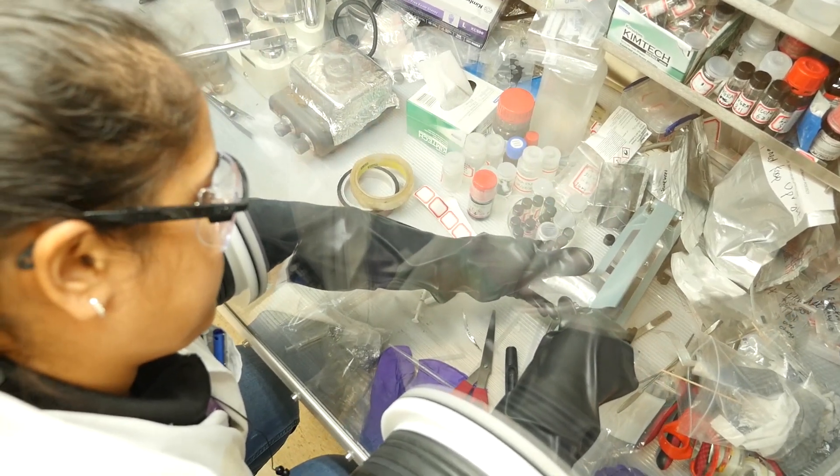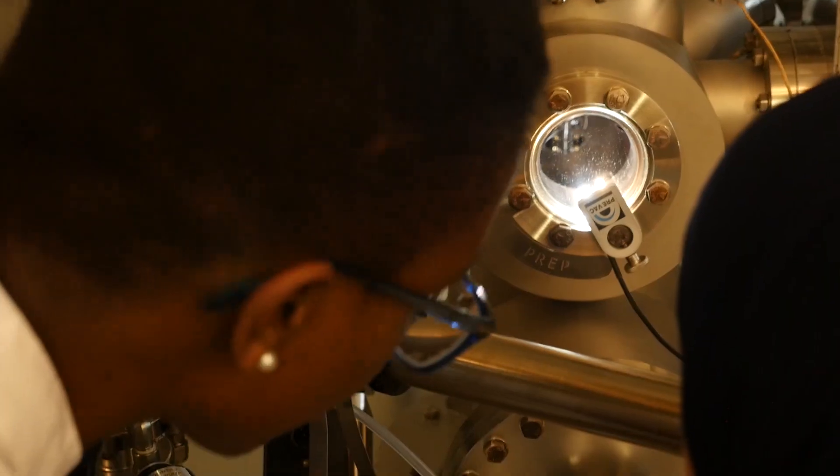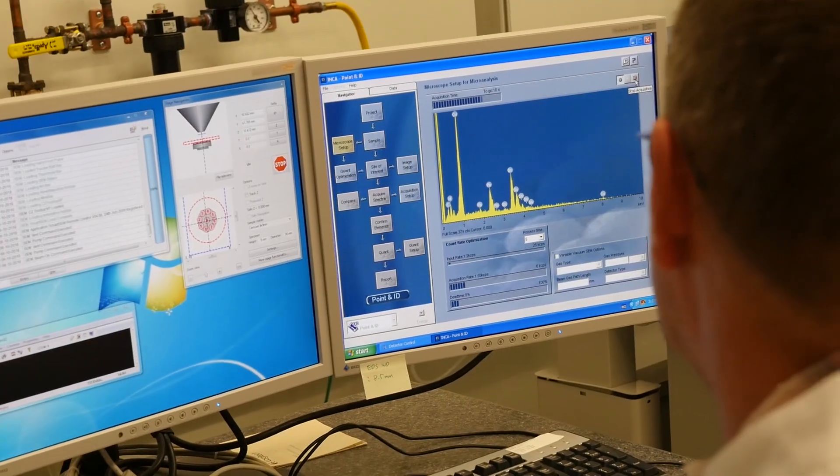The interaction with students and postdocs at Binghamton University has been a critical element in our collaborations with them. They approach technical challenges with unique solutions and unique perspectives that enable us to identify new solutions to those challenges. It also enables us to build relationships with them, so as they go out into industry, we've already had a productive relationship established for future collaborations.